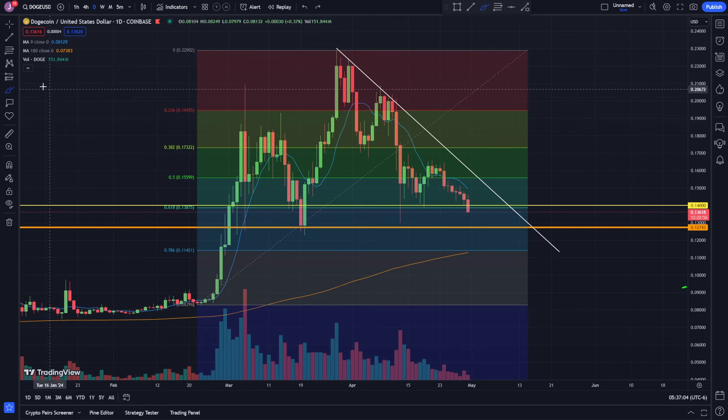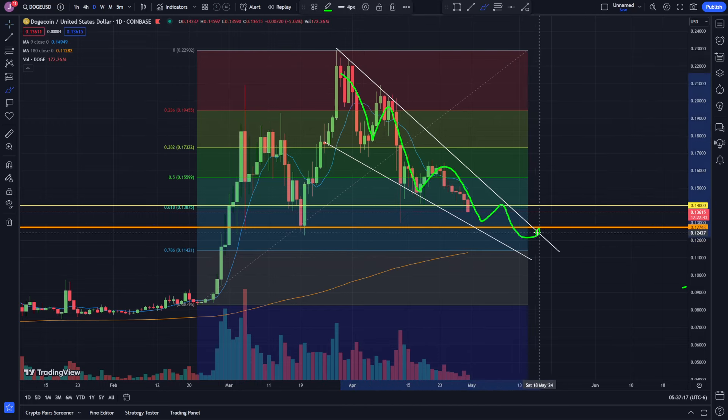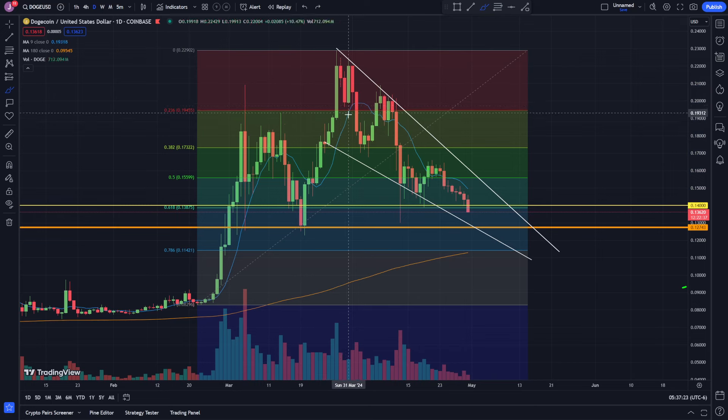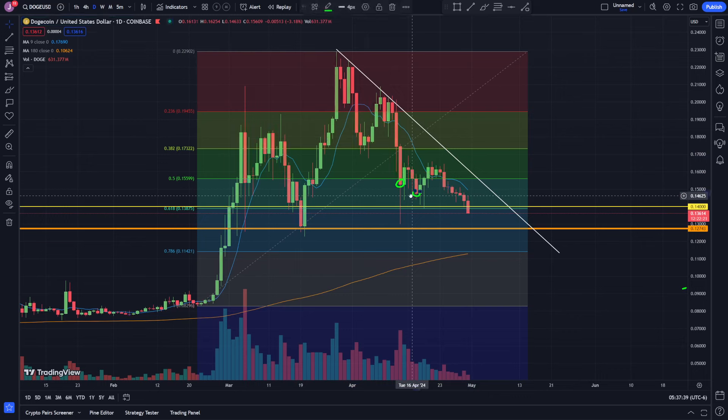The other thing I've been wondering is whether we're forming some sort of falling wedge pattern — something like this. If we are, it's still a downtrend, but at the end of it, it should be a good pattern to trade. We have this resistance and this support, and you could kind of pull it right here — something like that. We'll see what kind of pattern develops.